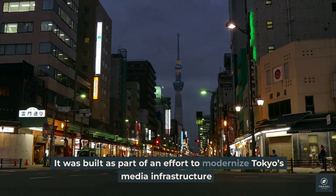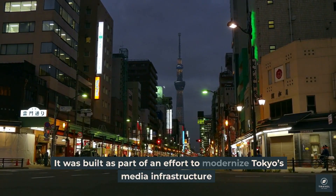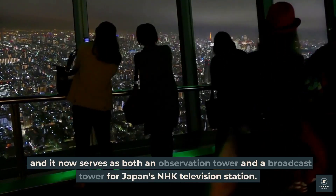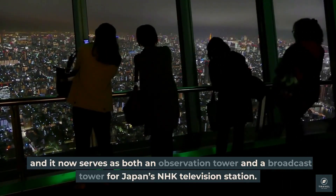It was built as part of an effort to modernize Tokyo's media infrastructure, and it now serves as both an observation tower and a broadcast tower for Japan's NHK television station.